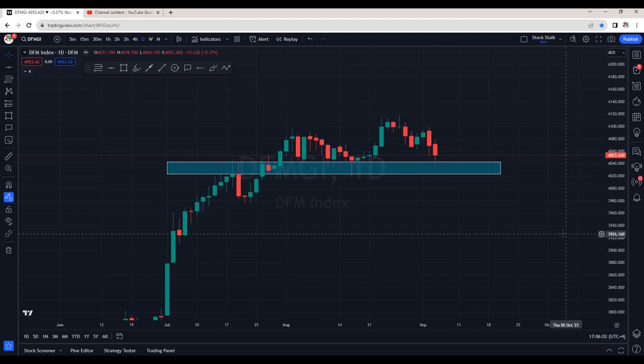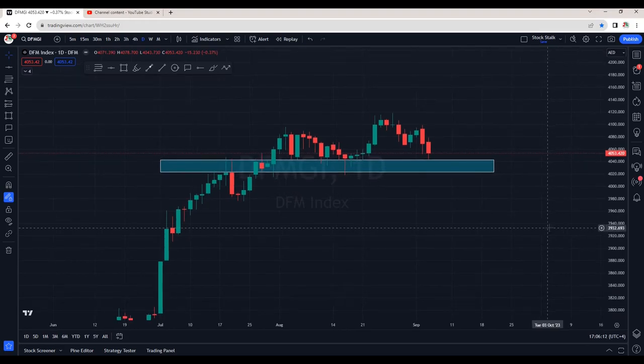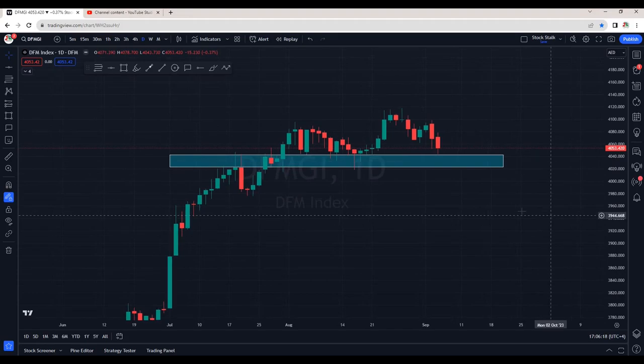Hello Stock Stalkers, welcome back to the channel. Today we saw some nasty selling pressure in both the markets, especially ADX. Most of the stocks closed red. So let's identify some important support areas for the indexes where the market can potentially react.